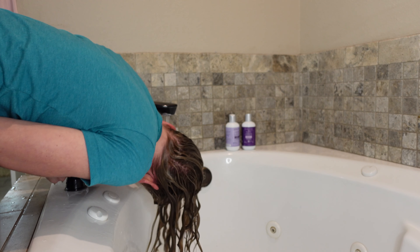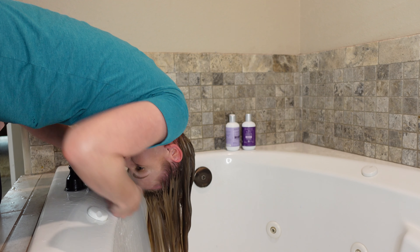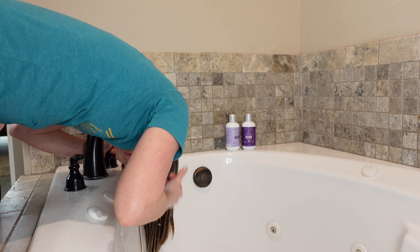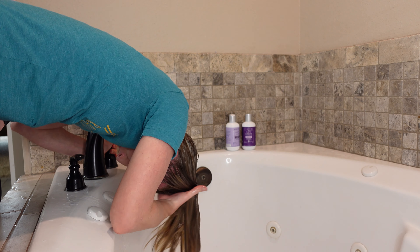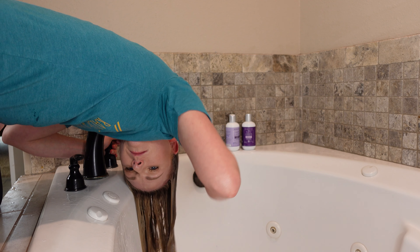Check out how happy these curl clumps look! Now I'm going to rinse this product out and finish up with a leave-in conditioner and a styler — I'm going to skip showing that in detail to keep this video short, but if you want to see how I style my hair, feel free to check out that video linked in the cards. I'll finish up by plopping and diffusing.